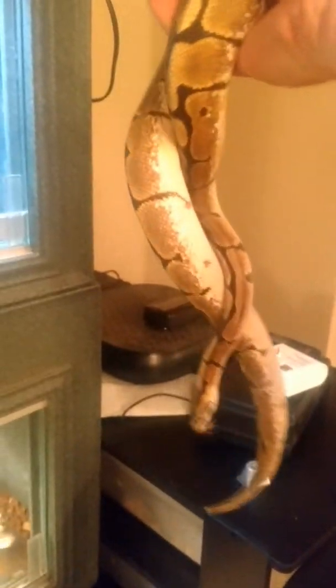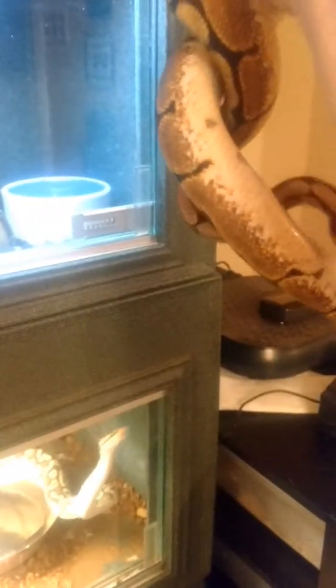This is the spider that we haven't given a name to yet. She's small, probably not even a hundred grams. Pretty good looking. Moving forward to breeding.